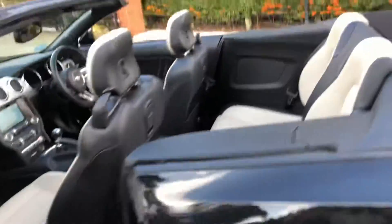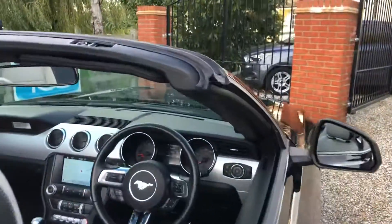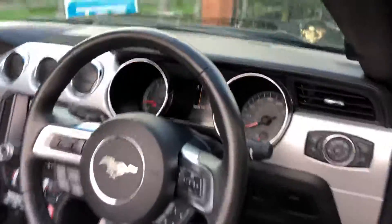These have the puddle lights underneath the door mirrors, so it'll light up with the Mustang logo on the pavement.